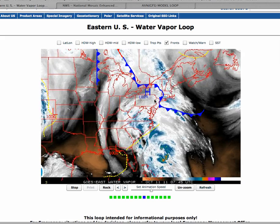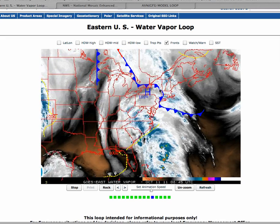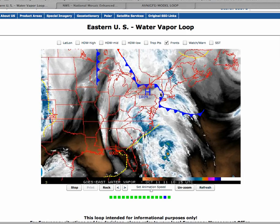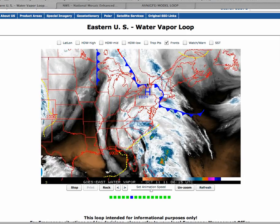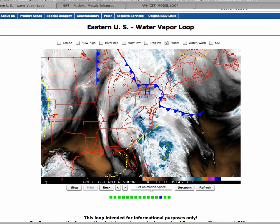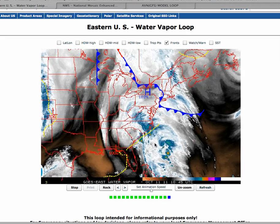High pressure that has been sitting over the northern Atlantic is starting to give way and move to the northeast. Meanwhile, we have a boundary setting up over the northern Atlantic that is also going to start to collapse as this warm air mass and moisture-saturated air mass moves into the northern Atlantic.